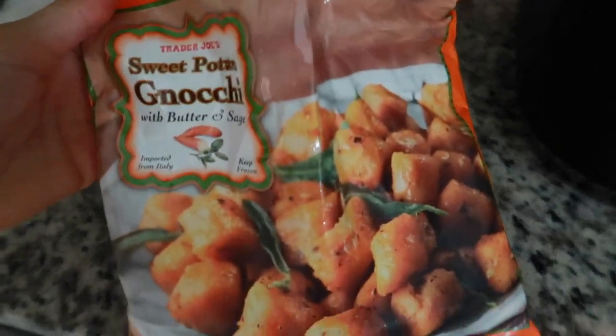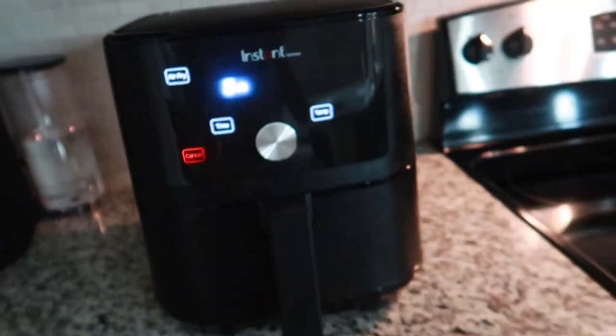Just turn it on — this is what we're going to put in the air fryer. I'm waiting for it to heat up and I'm going to coat this with avocado oil.